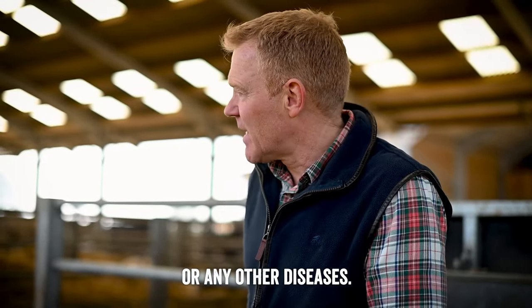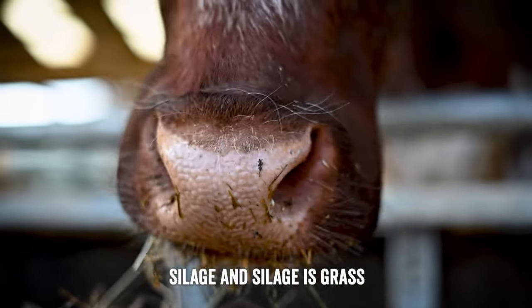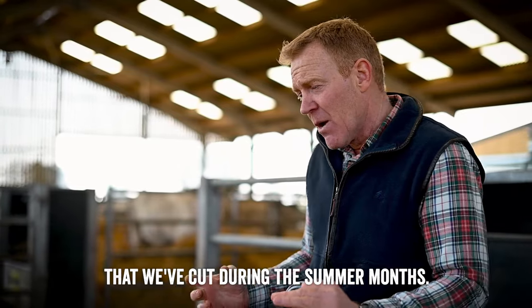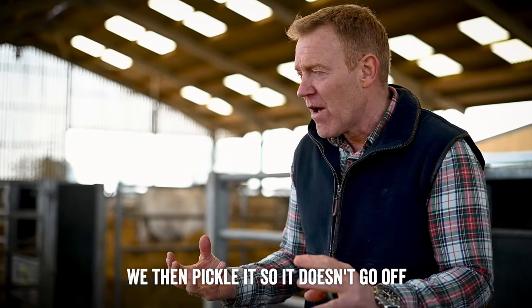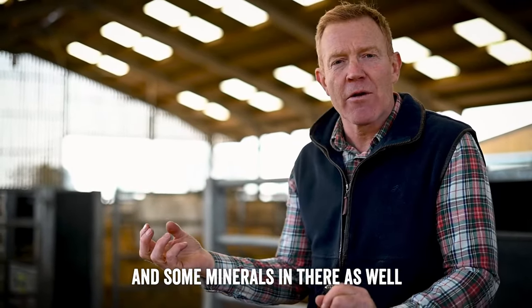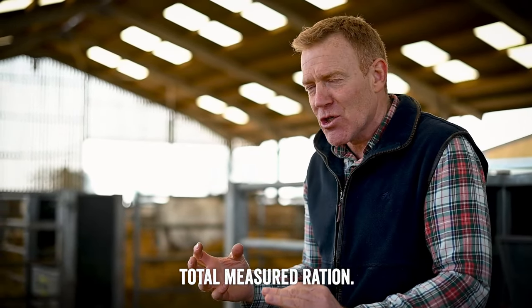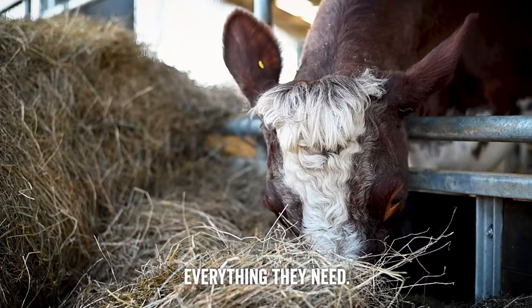We feed them silage - grass we've cut during the summer months, then pickled so it doesn't go off - and then feed it to them down the front. They also get a little bit of barley, some minerals, and some molasses. It's called a TMR - Total Measured Ration - so every mouthful gives them everything they need.